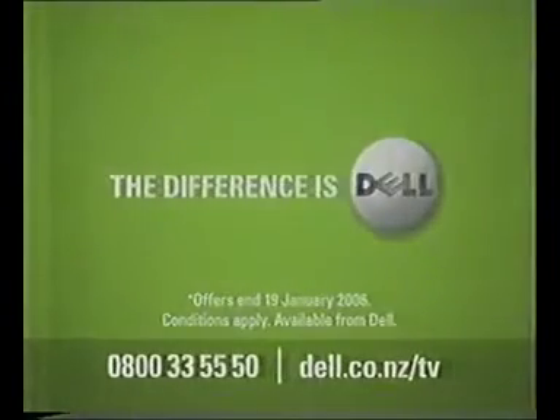Offers end 19th of January 2006. Conditions apply. Thanks for choosing Dell. What can we build for you?